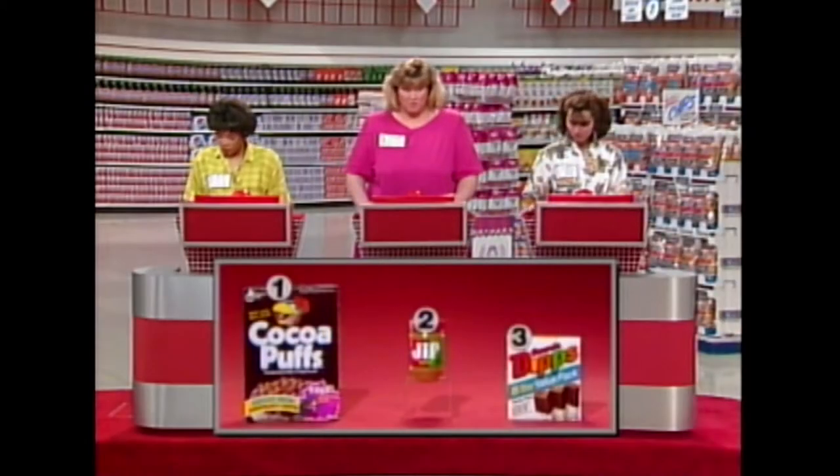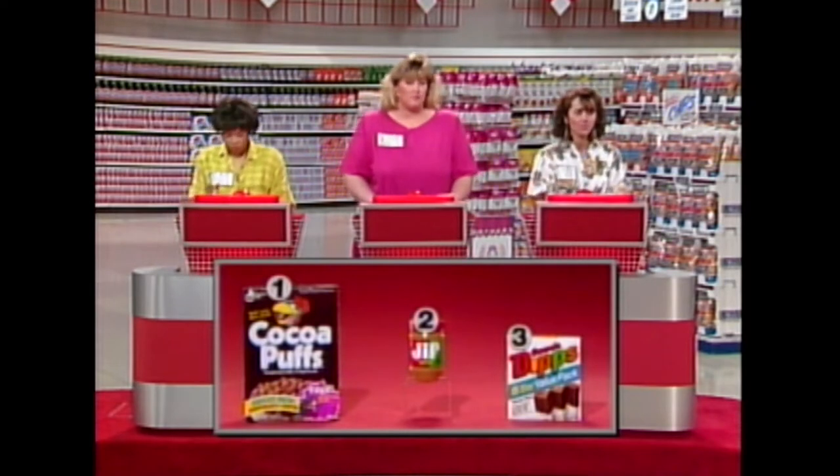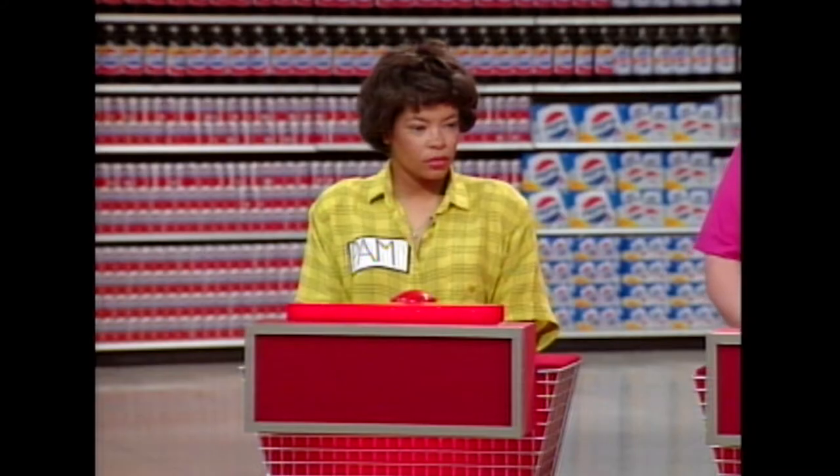Lock in your answers. If you're right, you win 10 seconds to add on to your sweep time. If all three of you get it right, I'm going to give each an additional 20 seconds, and I would love to do that with you guys. So, Pam, which one did you think cost under $3?